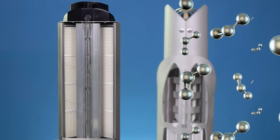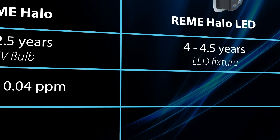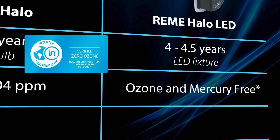Another major difference between the two models is the production of ozone. The Remy Halo produces less than 0.04 parts per million, but the Halo LED is the first to be classified as ozone and mercury-free.